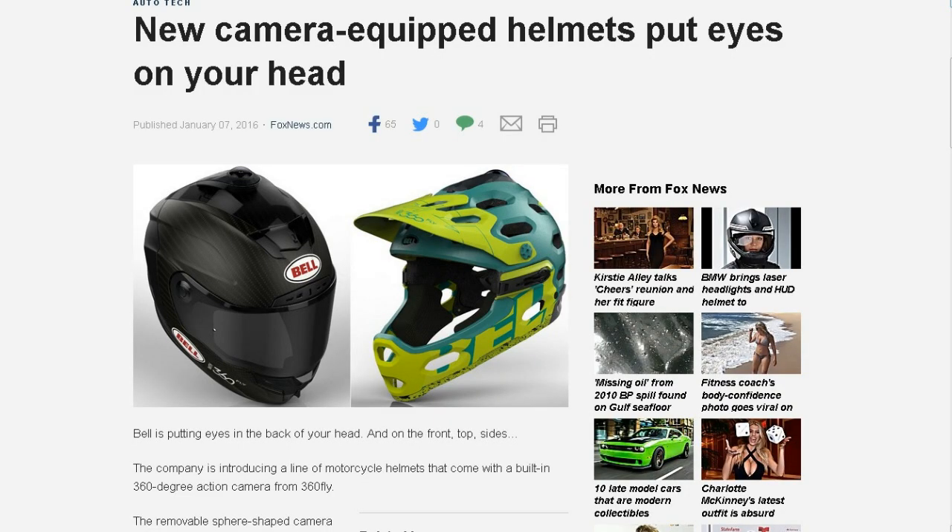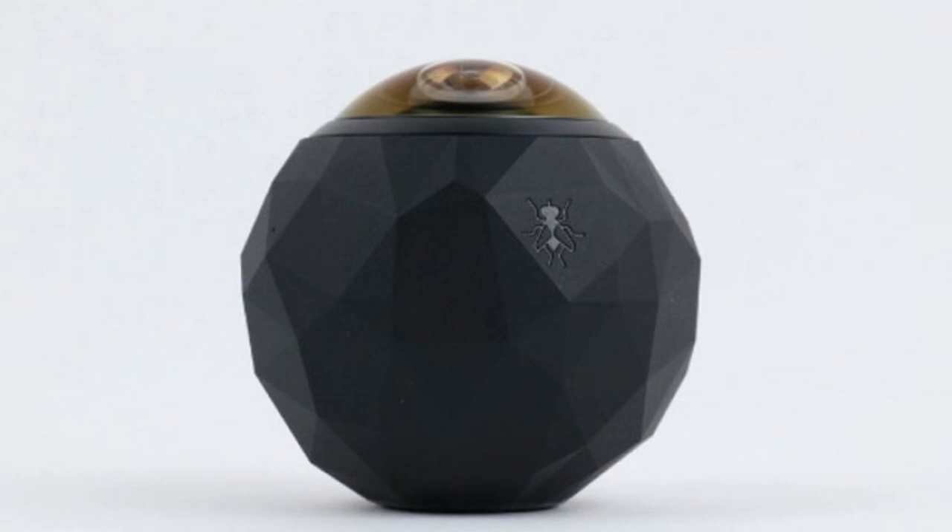First up, this was from NavyThomas8. It's another form of a helmet with a built-in camera, but this time it comes from Bell Helmets. The title of the article is 'New Camera Equipped Helmet Puts Eyes on Your Head' from FoxNews.com. What gives me hope this time is it's a really cool detachable pod-type camera that attaches or detaches to the top of the helmet. You can have a 4K 360-degree view, or it'll do standard 16x9 footage.